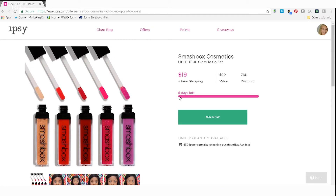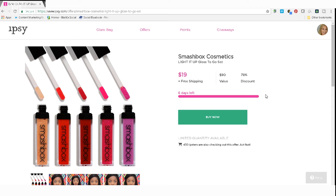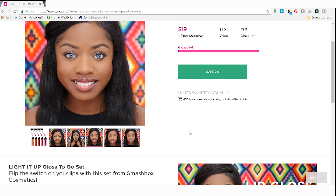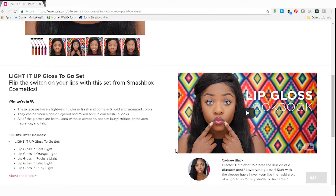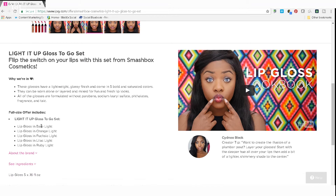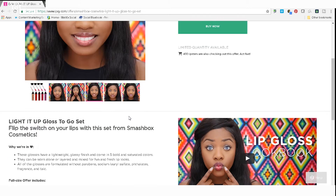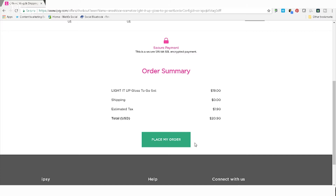I'm actually going to purchase this one. They usually have a couple different pictures — this is her wearing all the different colors, and it's really nice. They've now added videos, usually right when these come up, with a creator demonstrating the product. Then there's more information about the products, size, and what you get exactly. Then you just click Buy It Now, go to Place Your Order, and boom, you're done.